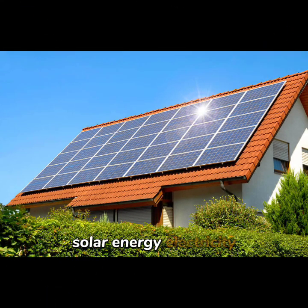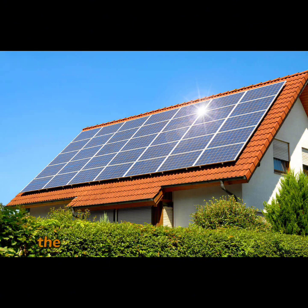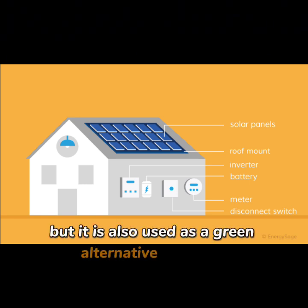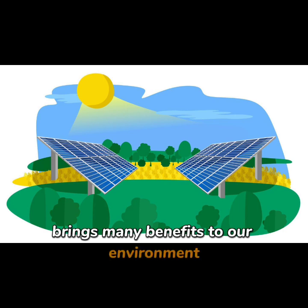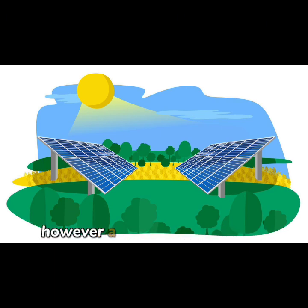Solar energy: electricity is generated when sunlight hits the photovoltaic cells on specially designed panels. The efficiency of the solar panels depends on their location. The sunnier the place, the more efficient they are. Solar energy is popular in remote areas where there is no access to an electricity grid, but it is also used as a green alternative to power homes and buildings that are connected to the grid. This process of converting sunlight into electricity helps control air pollution, causes no noise, and sunlight is a renewable source that will not get used up. However, a large area of land is needed to produce a large amount of solar power.